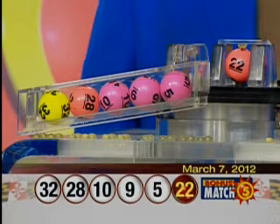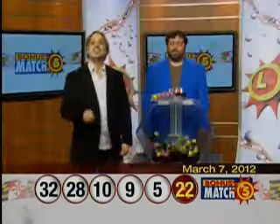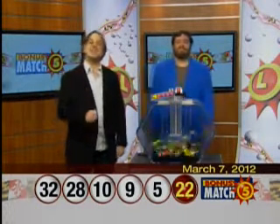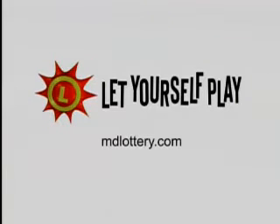Once again, that makes your winning numbers: 32, 28, 10, 9, 5, and the bonus ball, 22. Keep up with the Maryland Lottery at mdlottery.com.